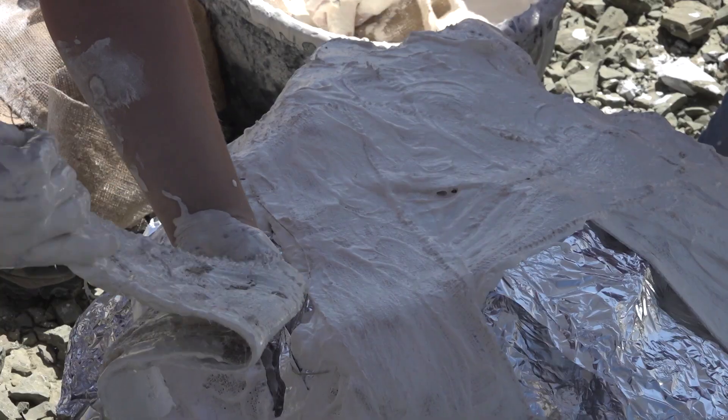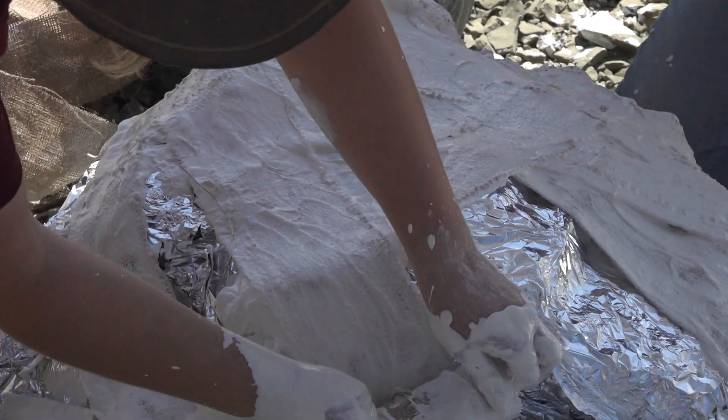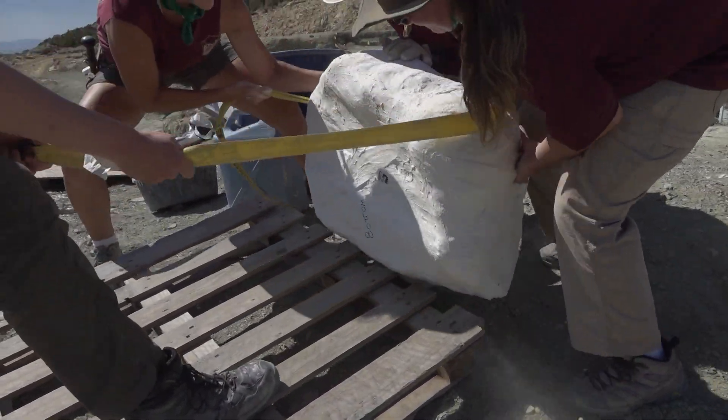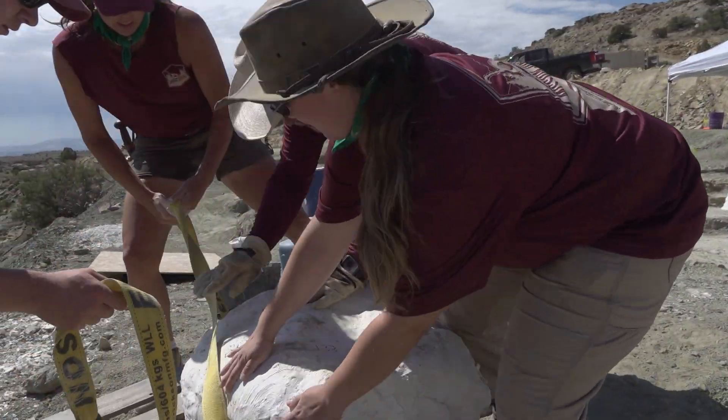The scientists are protecting the fragile bones with layers of plaster — it's vital to keep them safe. The bones are then removed from the site so they can be analysed in the lab.